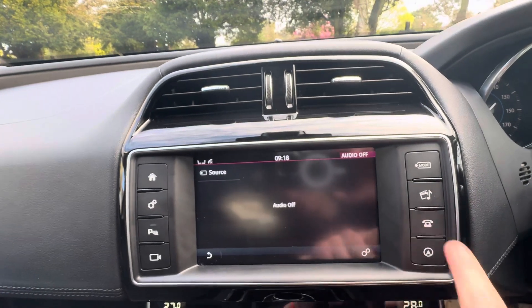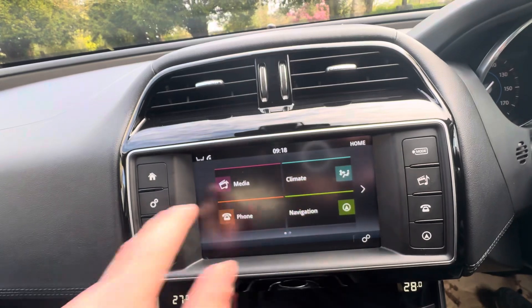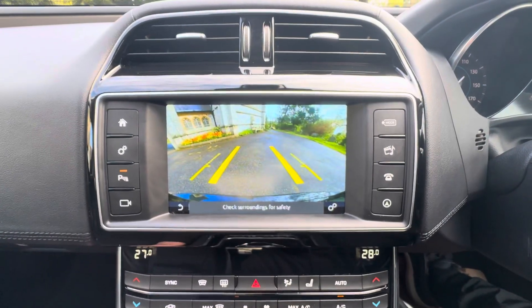When your Bluetooth's connected you've got Bluetooth audio and Bluetooth hands-free. Sat nav as mentioned. And over to this side here you've got your InControl apps, valet mode, etc. Placing the automatic gearbox into reverse will bring on the reverse camera and grid lines.